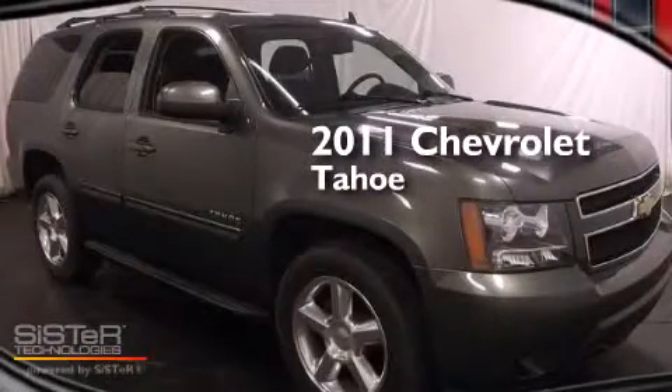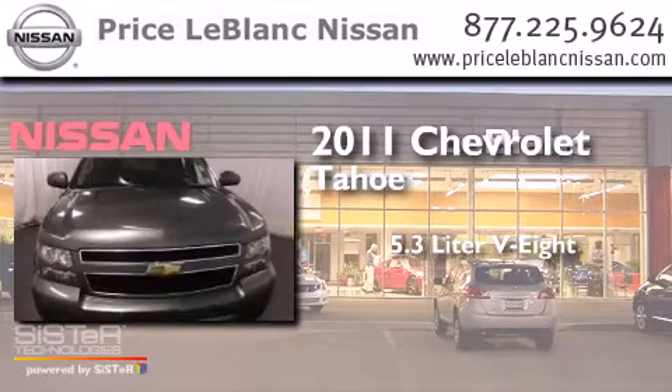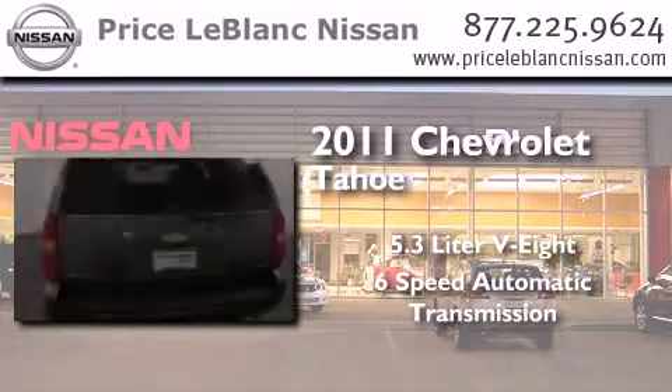This is a 2011 Chevrolet Tahoe. It has a 5.3 liter 8-cylinder engine and a 6-speed automatic transmission.